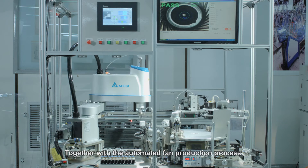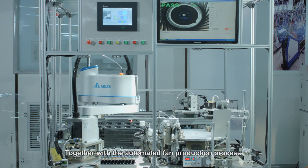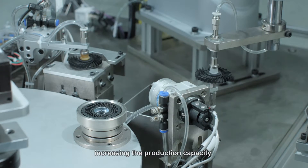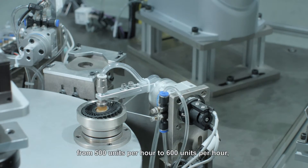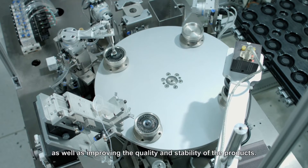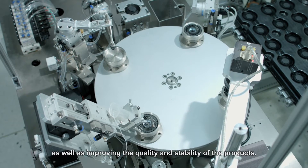Together with the automated fan production process, it performs precise loading and unloading, increasing the production capacity from 500 units per hour to 600 units per hour, as well as improving the quality and stability of the products.